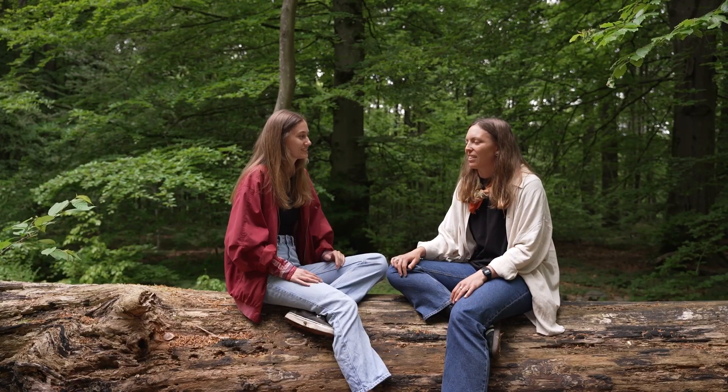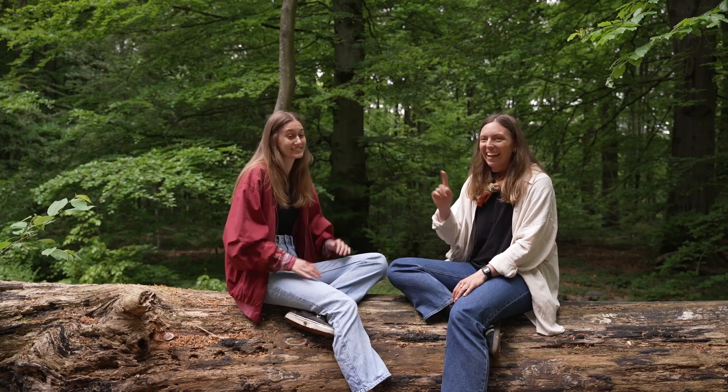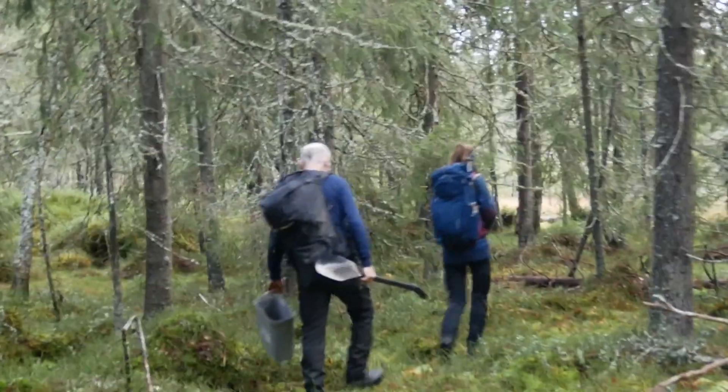Yeah, it's just full of life. And death — which is good. A lot of dead trees, big trunks just lying there.